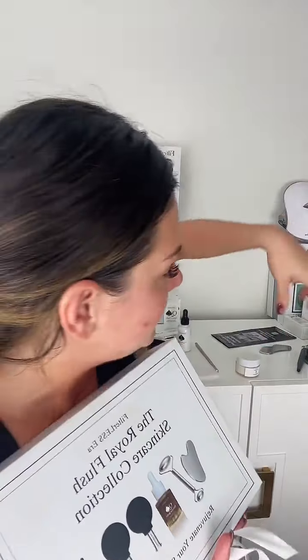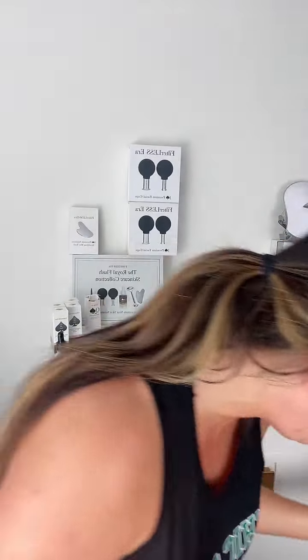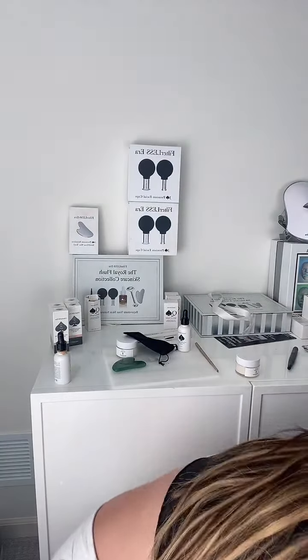We also have really cute gift sets - you can get each piece in its own individual box, or get the full Royal Flush collection gift set. Open it up - it has a little bow, the six-piece set with instructions, and the tagline 'Filterless Era - great skin is better.' These are great for Christmas: give someone the gift of anti-aging.